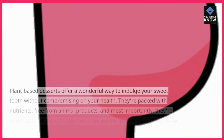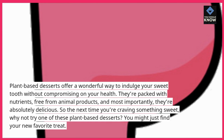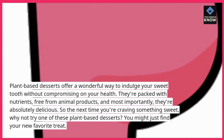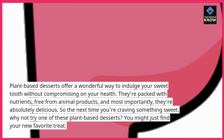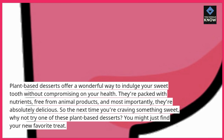Plant-based desserts offer a wonderful way to indulge your sweet tooth without compromising on your health. They're packed with nutrients, free from animal products, and most importantly, they're absolutely delicious. So the next time you're craving something sweet, why not try one of these plant-based desserts? You might just find your new favorite treat.